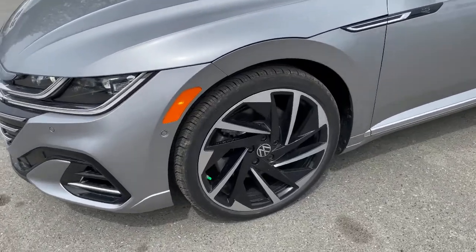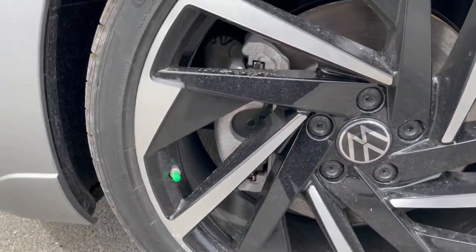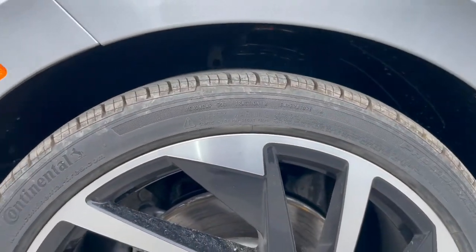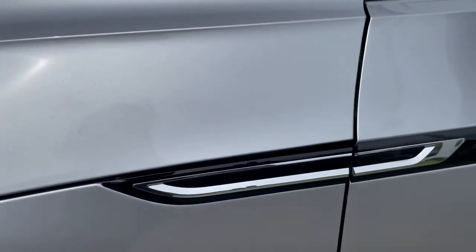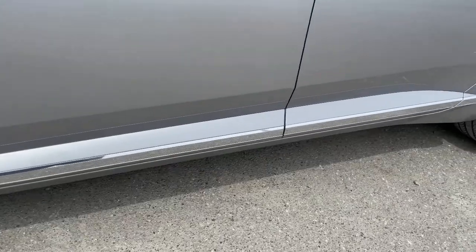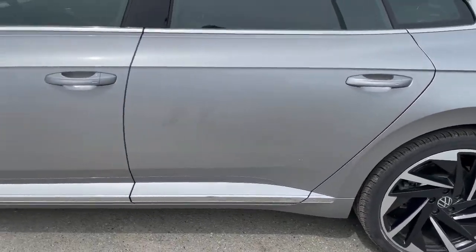For the wheels, you get 20-inch wheels on this particular model. It looks perfect on this vehicle — absolutely stunning. You get chrome on the bottom of your door, and also a painted front bumper, painted rear, and painted rear bumper too.